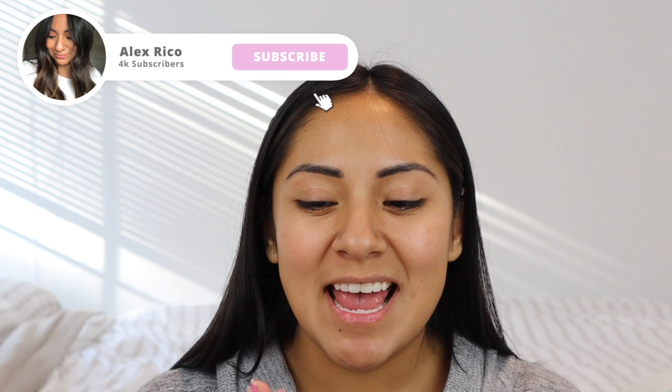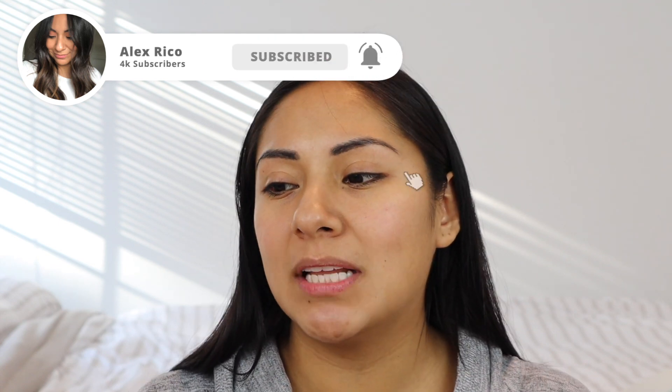Hey guys, so on today's video we are going to be putting to the test the new Wet and Wild Photo Focus Dewy Foundation. Before we get started, if you guys are new to this channel, hi, my name is Alex. On this channel I typically do a lot of foundation reviews — everything kind of revolves around oily skin. If you guys are interested in things like that, please consider subscribing. Let's get started with this video.